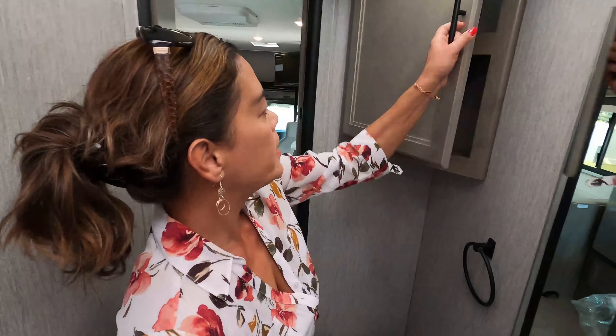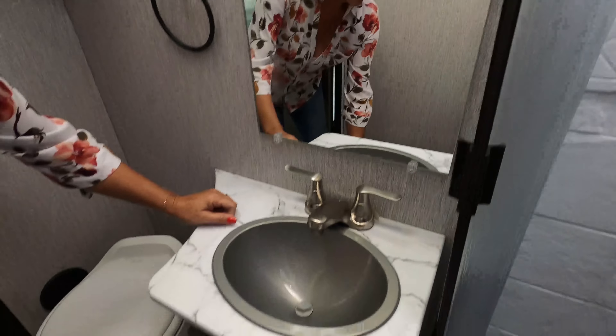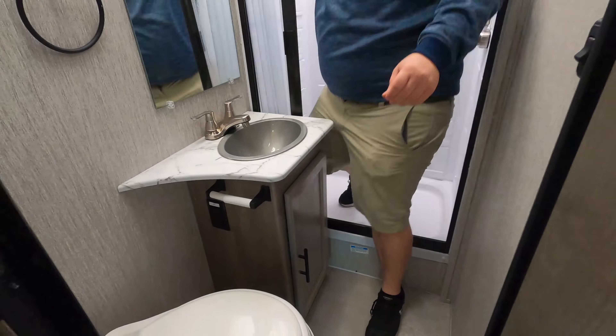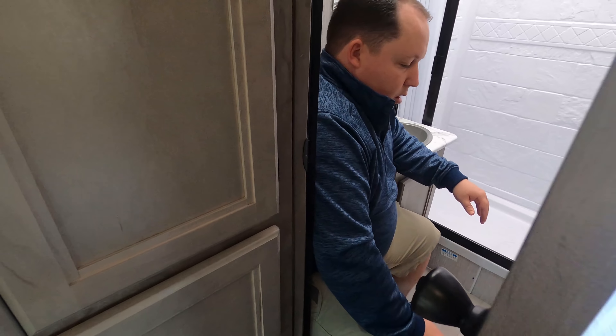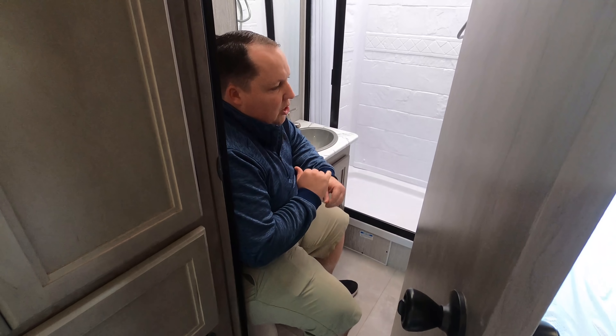Over here we have a cabinet, a fan up there, a cute little sink, towel holder, mirror, and more cabinetry. And the toilet — it's plastic. You can close the door but it's tight, and you'd be sitting at an angle, so it's not a prime position. If I'm comparing this against Class C's, this bathroom is horrible, but if I'm comparing it against Class B's, then it's wonderful. It's glass half empty or half full.